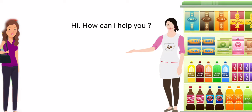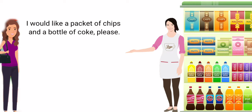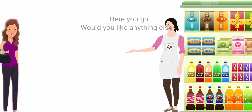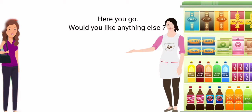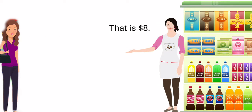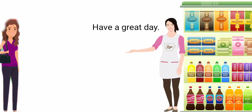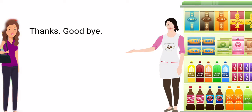Hi, how can I help you? I would like a packet of chips and a bottle of Coke, please. Here you go. Would you like anything else? No, that will be all. How much does it cost? That is eight dollars. Here you go. Have a great day. Thanks. Goodbye.